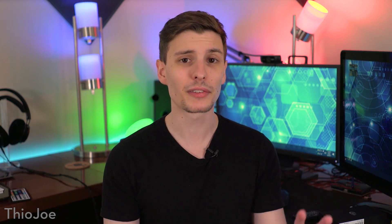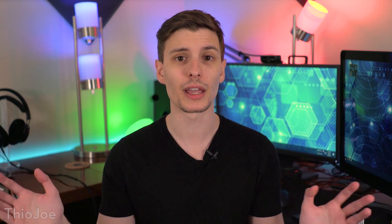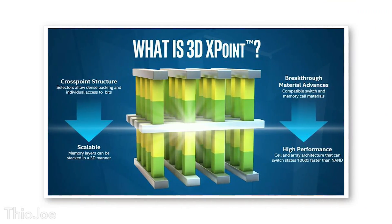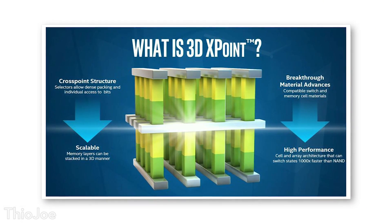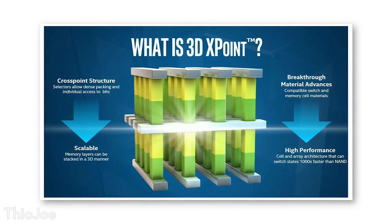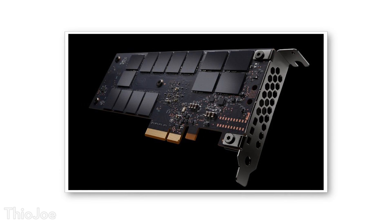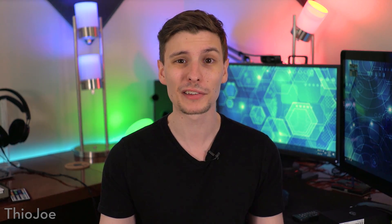First of all, the biggest thing is probably that Intel has released a new type of memory that they're saying is going to change everything, and I think I believe them. So it's this new technology called 3D XPoint, which is part of a larger Optane technology framework. Basically, this type of memory is going to be literally a thousand times faster than an SSD, and almost as fast as RAM potentially.